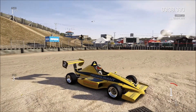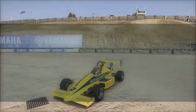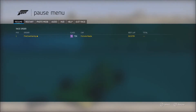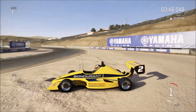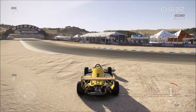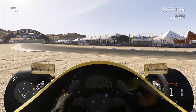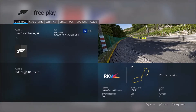That lap was just something else. Let me check — 133.750. I'm not sure if that's actually that good, but damn, this thing is quick. Oh, look at that — the steering wheel looks pretty cool, seriously.